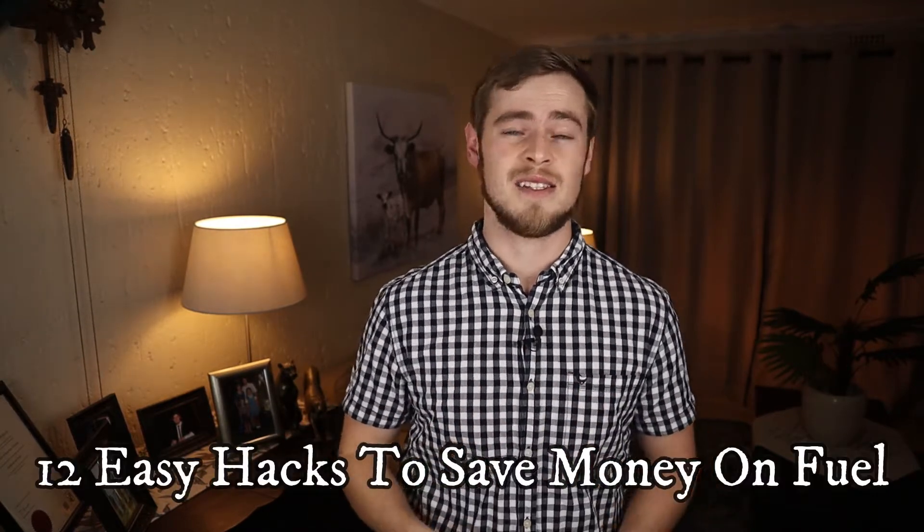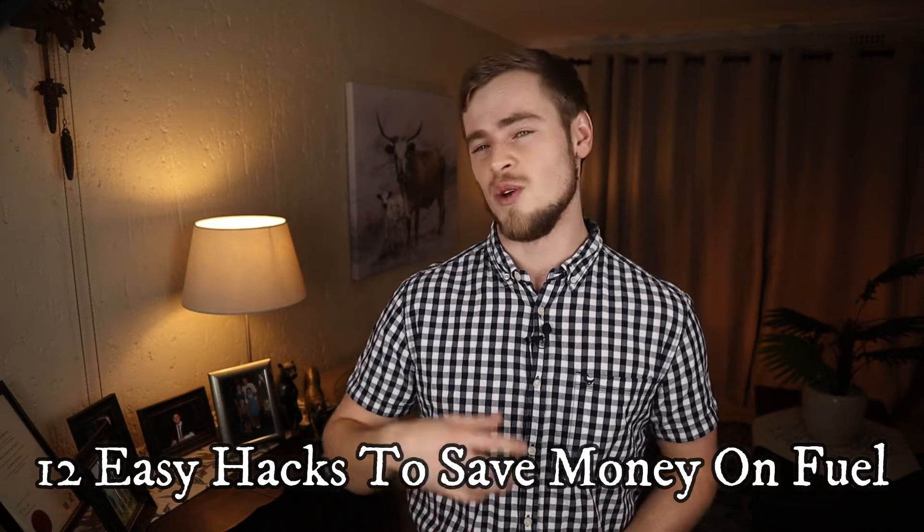So in this video, I will be giving you 12 easy hacks that you can apply to help increase your fuel economy and indirectly save you money. So without further ado, let's get onto it.